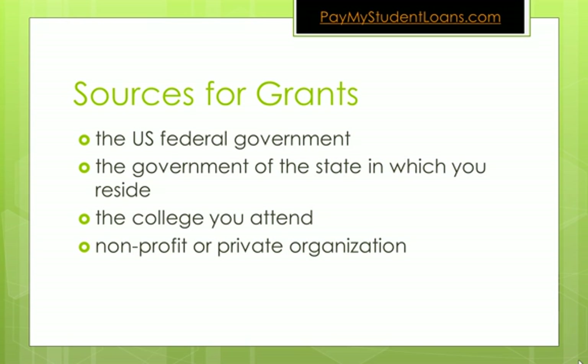So what are some sources for grants? The US federal government gives out the most grants. The government of your state — New York, California, Texas, etc. — they all give out grants. The college you attend is likely giving out some form of grants, and non-profit or private organizations also give out grants.